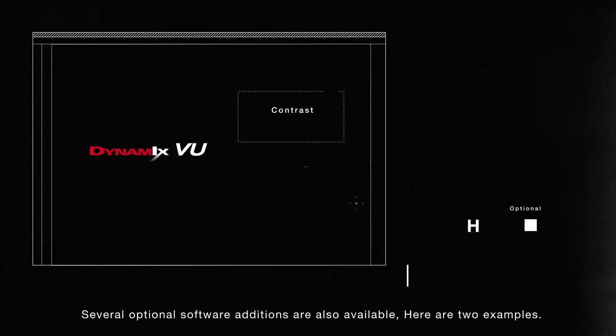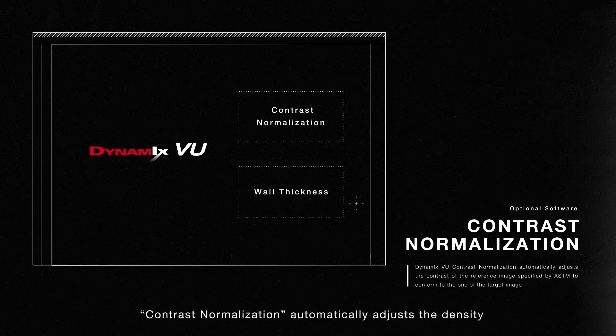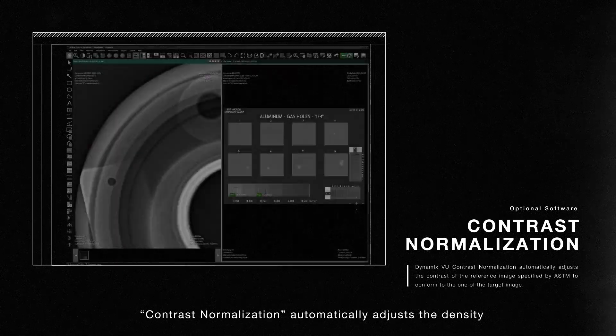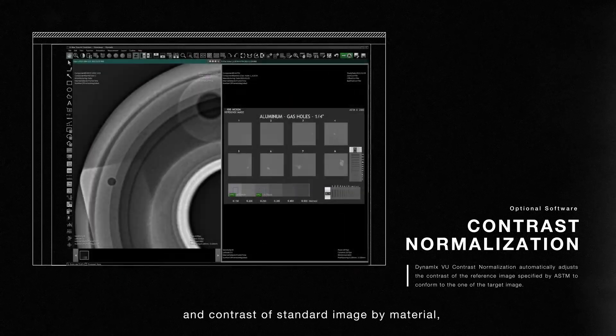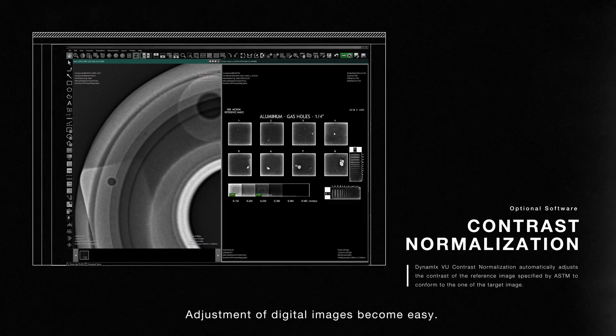Several optional software additions are also available. The first is contrast normalization, which automatically adjusts the density and contrast of a standard image by material designated by ASTM aerospace standards suited for the image. Adjustment of digital images becomes easy.